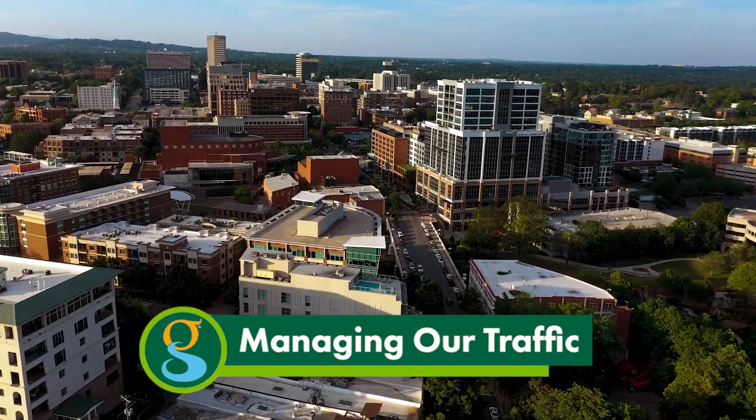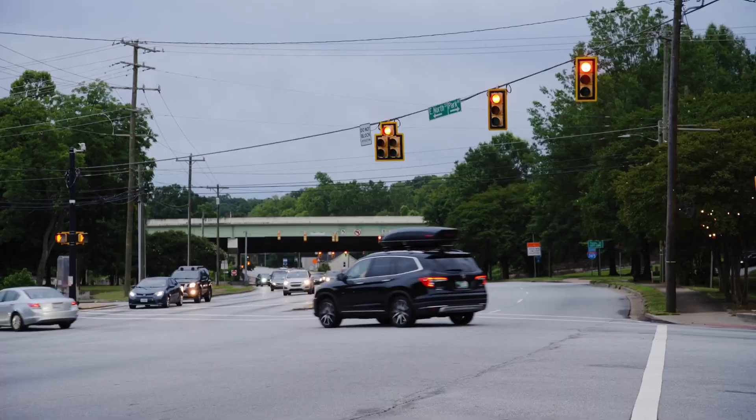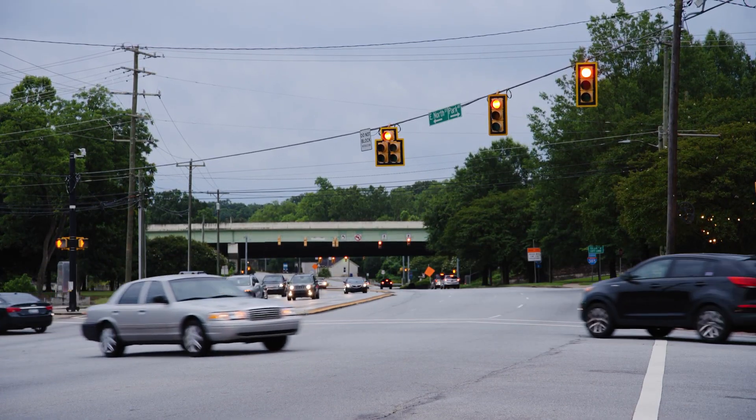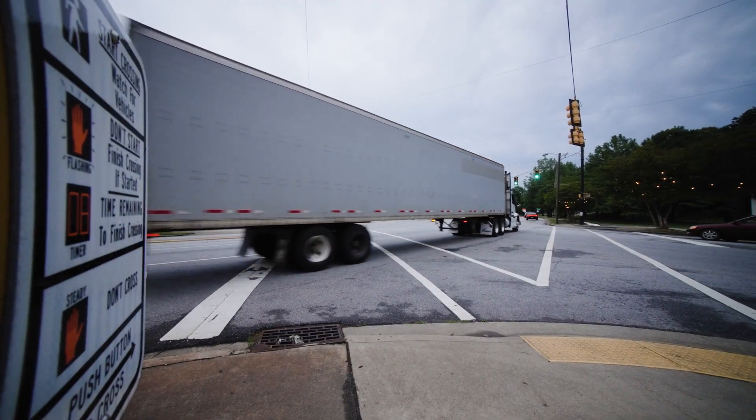We know we're a destination city now. People are moving here, continuing to see growth, and with that growth comes more cars on the roads. That's why the city of Greenville is moving towards an intelligent transportation system designed to make it easier to drive on our major corridors.